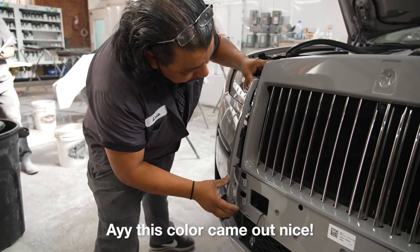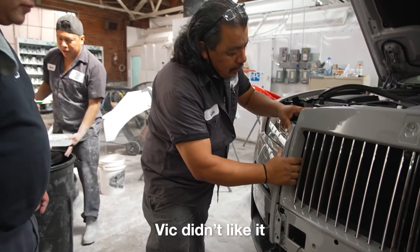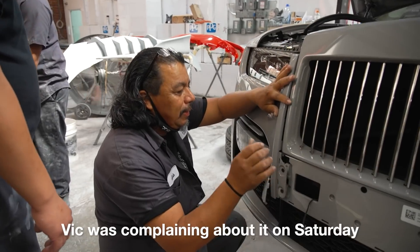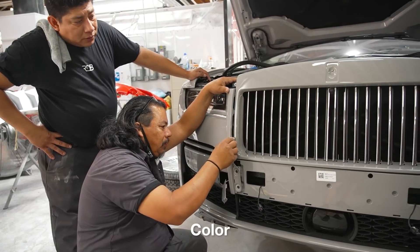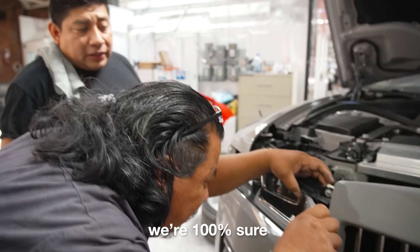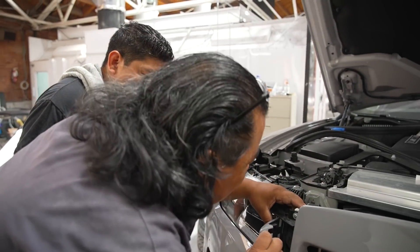Hey, this color came out really nice! Vic didn't like it but I did. Vic was just messing around — it's 100% the color, right? We don't paint until we're sure the color is 100% matched.